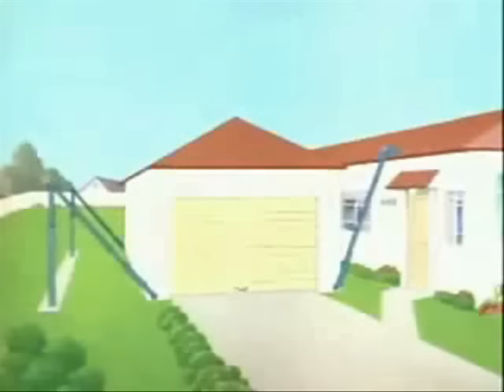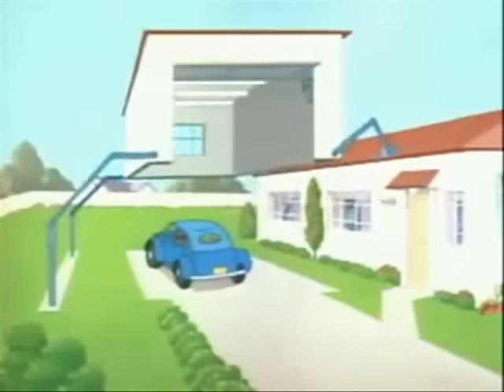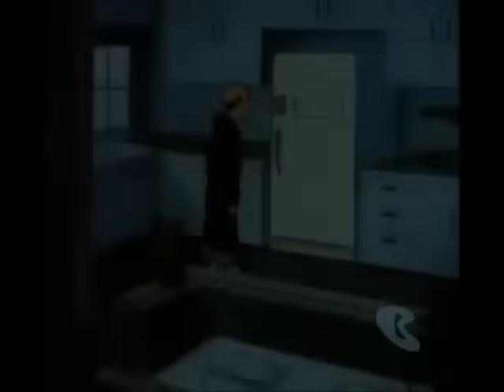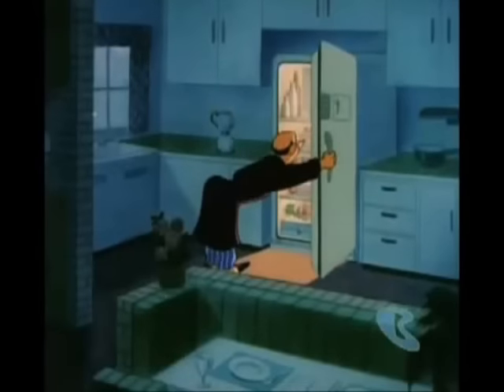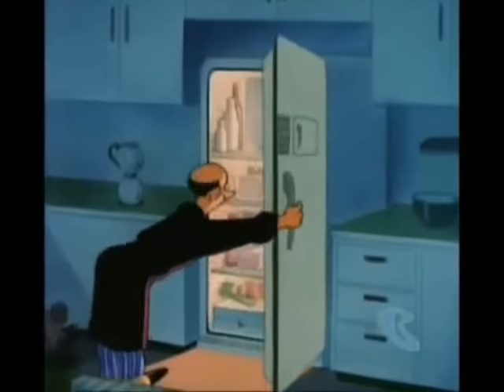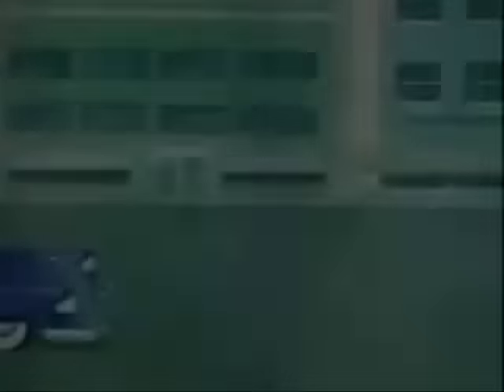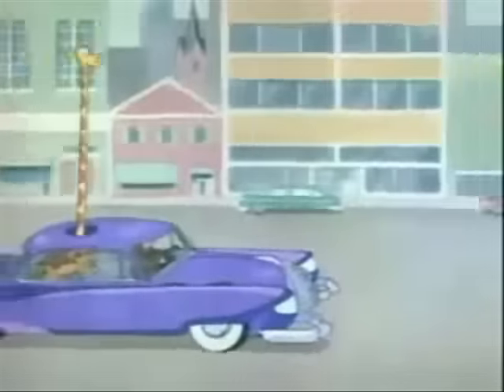The foolproof garage. This setup will keep your wife from cracking up the fenders getting in and out of the garage. To clear up the mystery of whether the light stays on or goes off when you close the door of your refrigerator, we have this model equipped with a window so you can see just what happens to the light when you close the door.